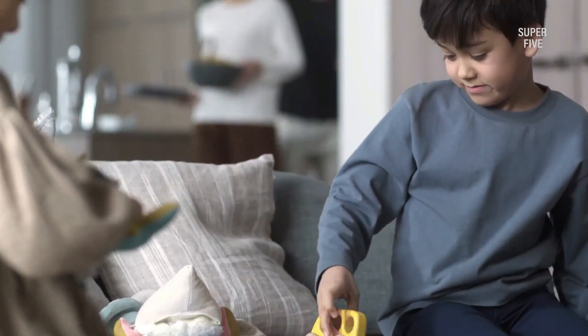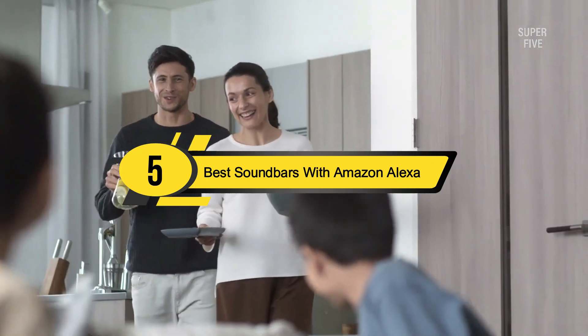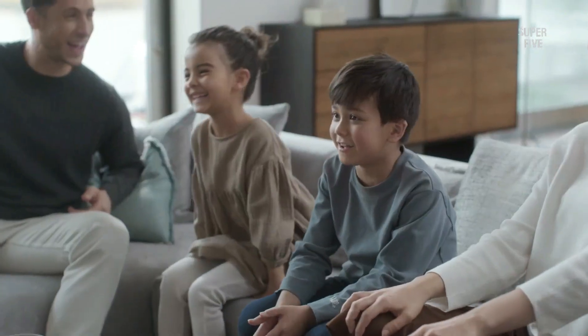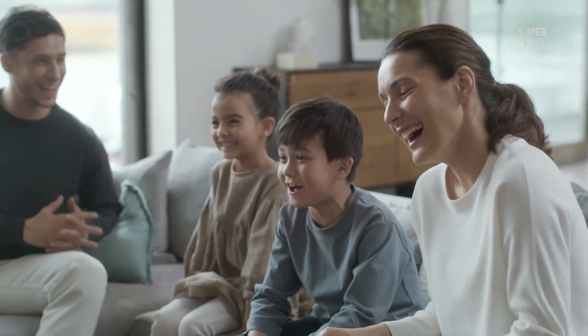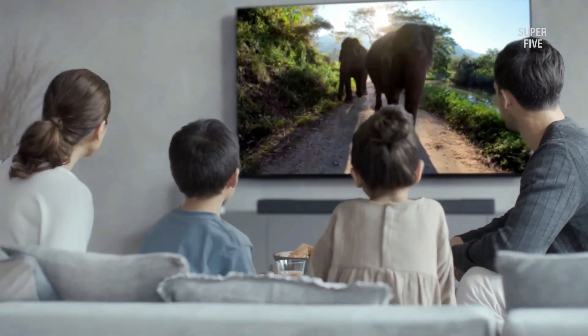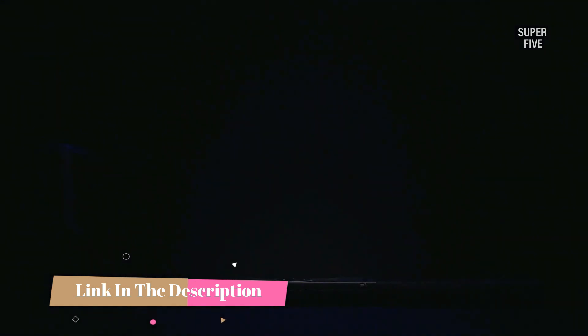Hi everyone, today we're going to take a look at the five best soundbars with Amazon Alexa on the market for this year. First we're going to show you our five best picks, then we'll talk about what you should look for before buying. You can find timestamps and links to all the products we mention in this video down in the description below.